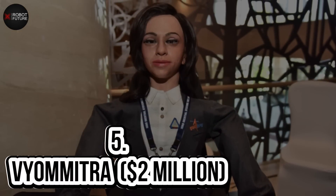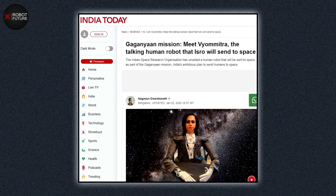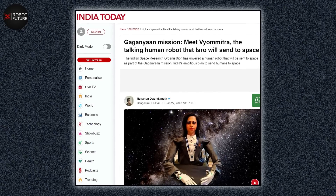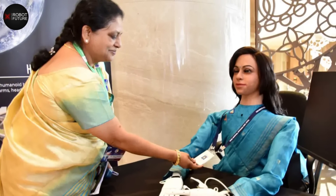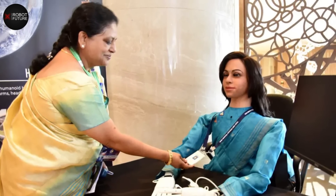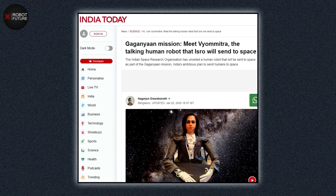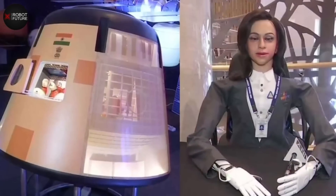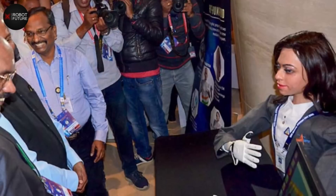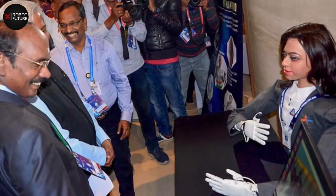Number 5: Vyommitra — $2 million. In January 2020, the Indian Space Research Organisation (ISRO) unveiled its latest technological wonder, Vyommitra, a female humanoid robot designed for their upcoming Gaganyaan mission. With a striking resemblance to a human, Vyommitra was built as a prototype half-humanoid that could be deployed for an unmanned mission in 2020, with the primary objective of preparing for ISRO's upcoming manned mission Gaganyaan in 2022. After being launched into space, Vyommitra was tasked with testing systems in the crew module, ensuring the safety and survival of Indian astronauts. She has already earned the title of best space explorer humanoid robot due to her ability to perform various functions with great efficiency.